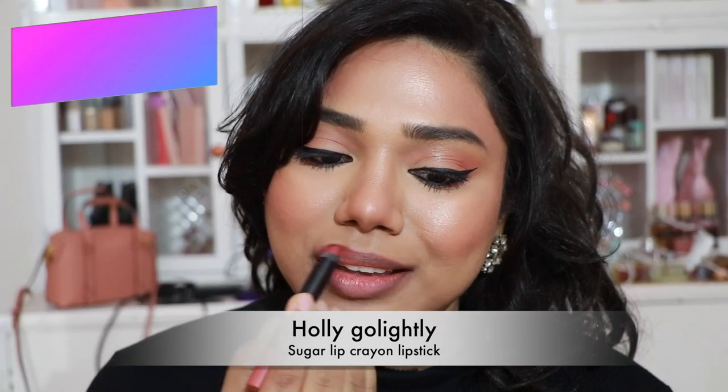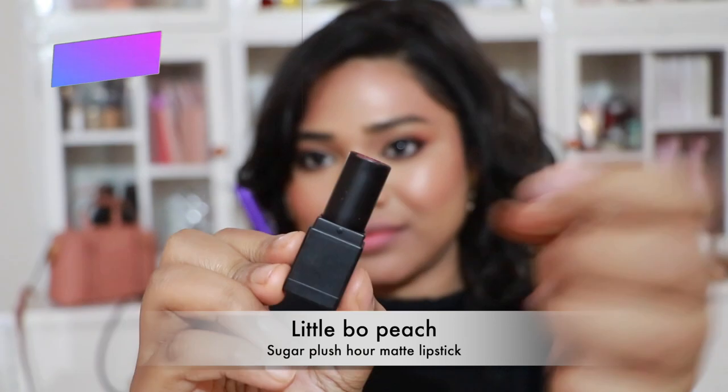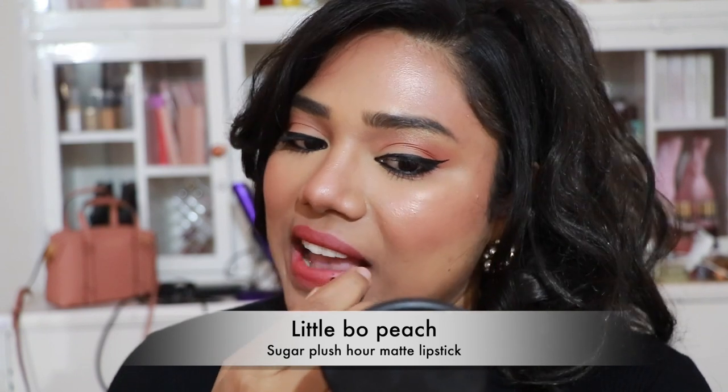Now, Sugar lipsticks. First, Sugar Lip Crayon in 'Holy Go Lightly' — all the rage, so many YouTubers talked about it, a stunning peachy pink nude with a formula and shade I really love. Then Sugar Plush Our Matte Lipstick in 'Little Bow Peach' — a pretty peachy color that complements every skin tone. The only issue is these lipsticks are quite dry and tug on your lips.